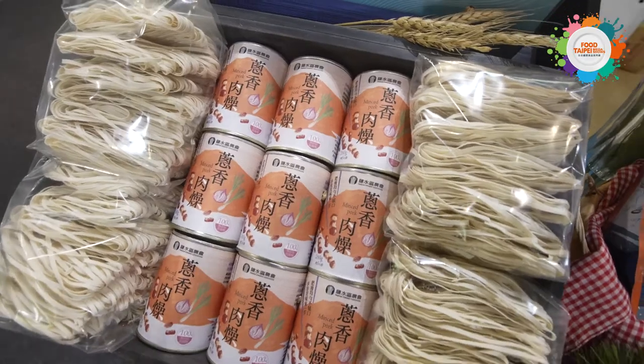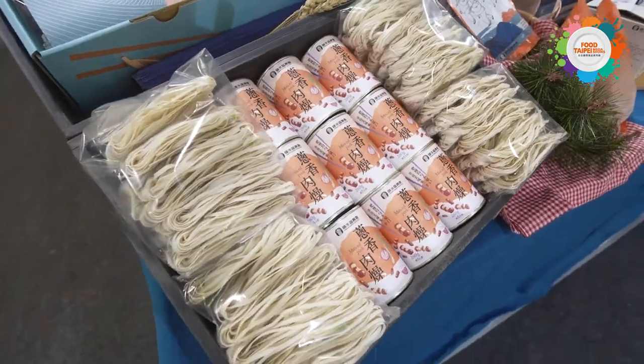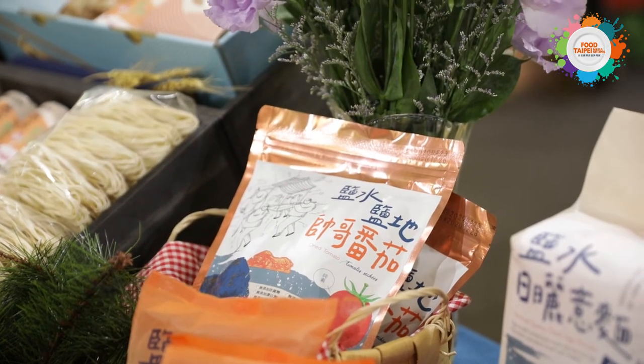Taiwanese agricultural products also make perfect gifts! Here we are at the premium agriculture product zone of Taiwan. The principle of selection here is carefully produced and locally grown, so the products you see here are perfect for gifts or for your own consumption.